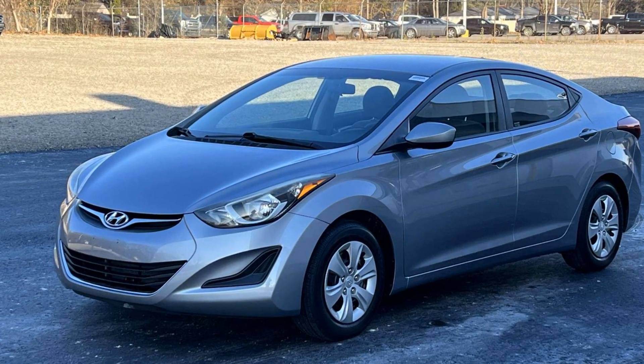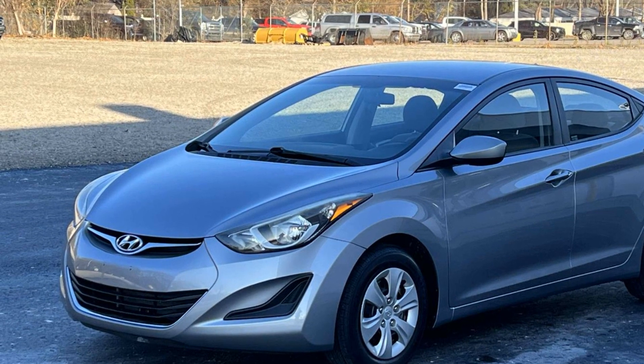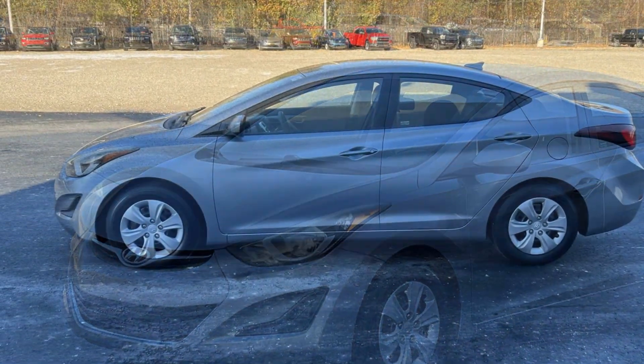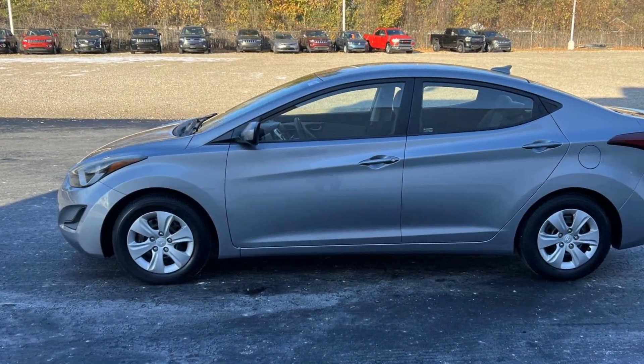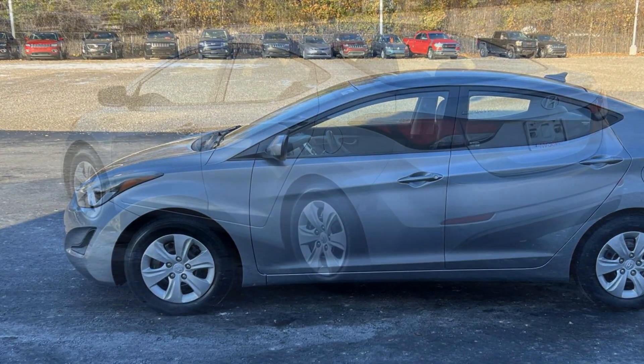2016 Hyundai Elantra with less than 12,000 miles on the odometer. This sedan combines safety and comfort with style and performance. It was cleverly designed with details that delight any driver,